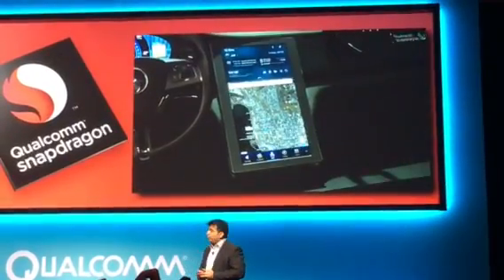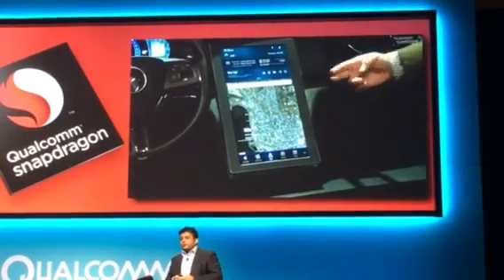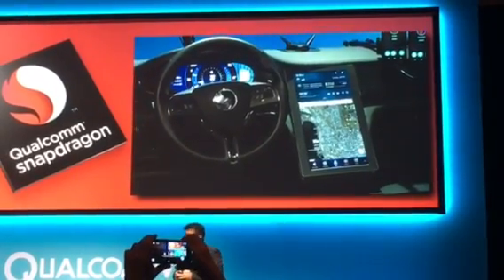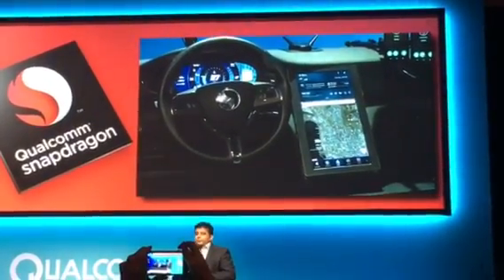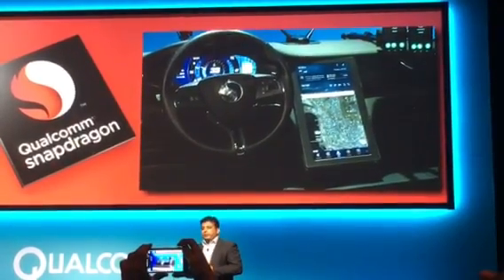A 4K Ultra HD infotainment touchscreen, an HD hybrid instrument cluster that showcases rich 3D graphics capabilities, as well as two HD screens up here that represent the rear seat entertainment displays. The demo also features front-facing, rear-facing, and interior driver assistance cameras, as well as a smart LTE antenna.